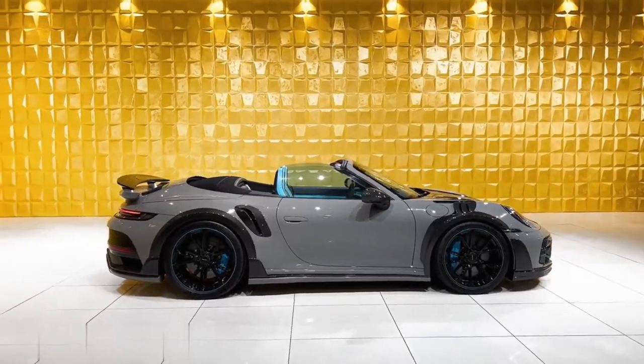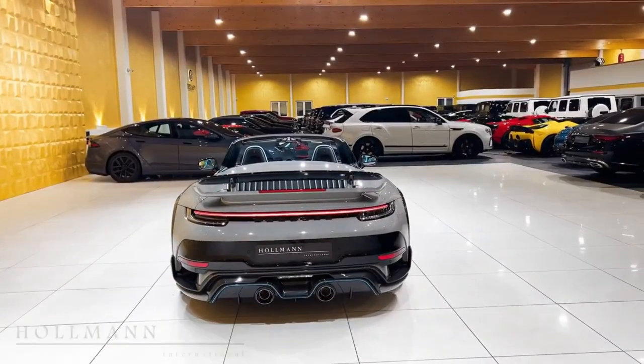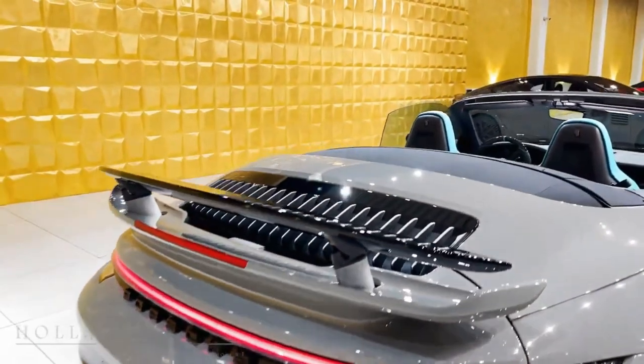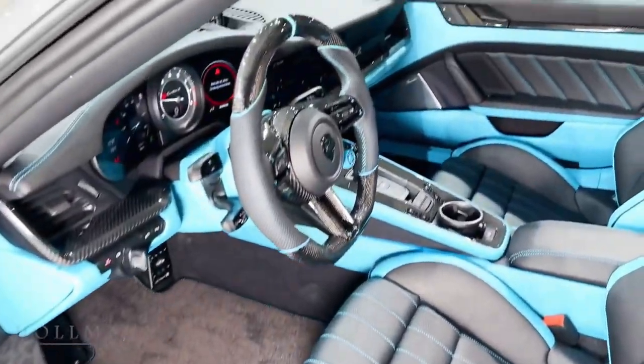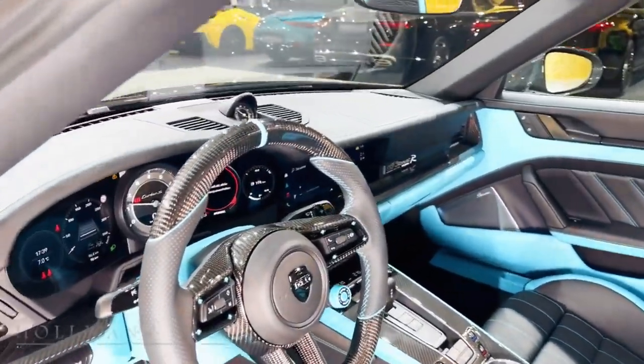It also boasts a custom body kit, which includes a more aggressive front bumper, side skirts, and a rear diffuser. The interior is equally impressive, with full leather and Alcantara upholstery, as well as a high-end sound system.